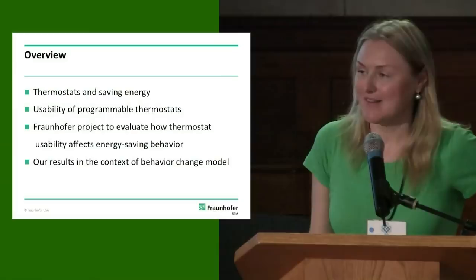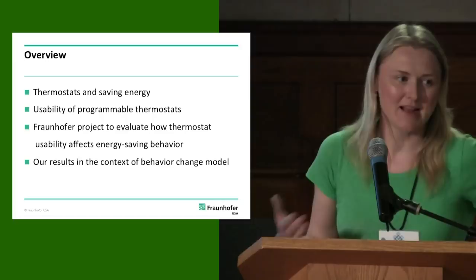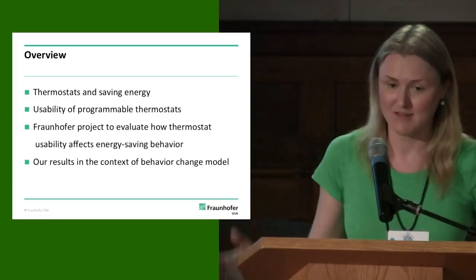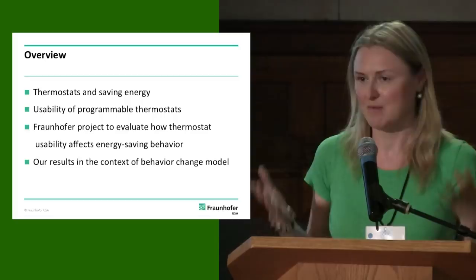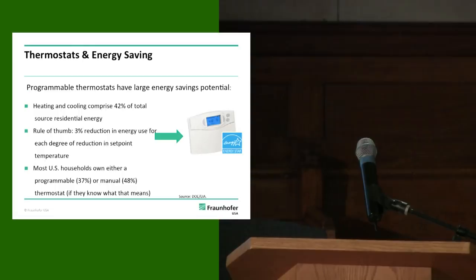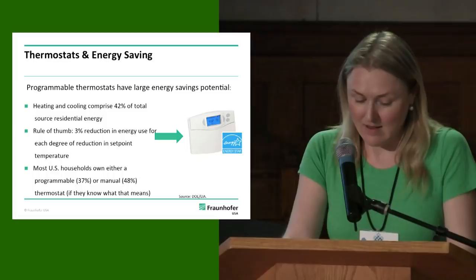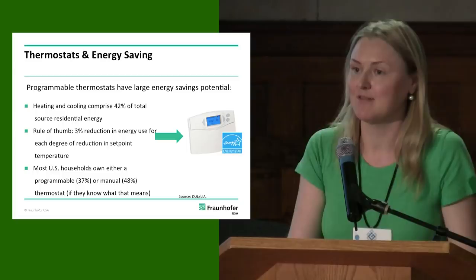Before I tell you about our project, I'd like to describe the context and history that led up to it — it's pretty rich and dramatic as far as such things go. After I tell you this, I'll present the results, describe the project itself, and then put it in the perspective of our behavior change model to see what it all means. We wouldn't be talking about programmable thermostats here if they didn't have large energy saving potential.